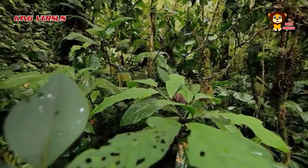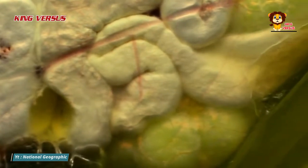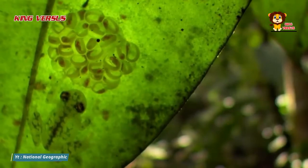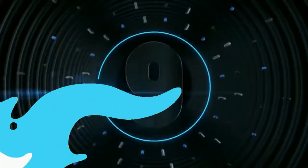Number 10: Glass frogs. As the name suggests, the glass frog or transparent frog has a see-through body. At first glance this frog actually looks normal, but when viewed from below we can see internal organs such as the heart, liver, and digestive tract. Reporting from Britannica, until now scientists do not know what the function of this characteristic is.